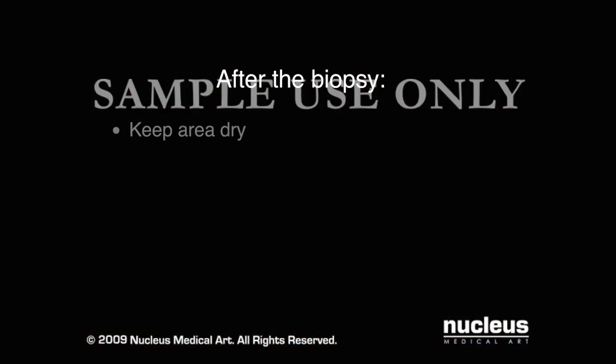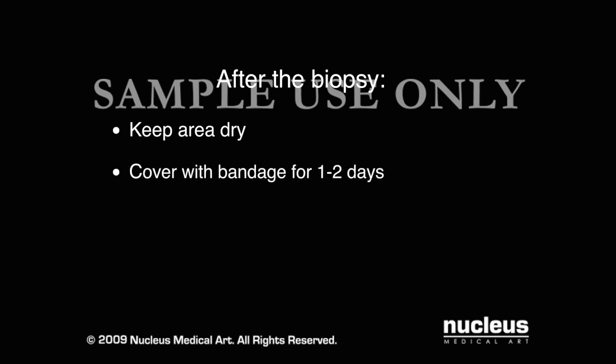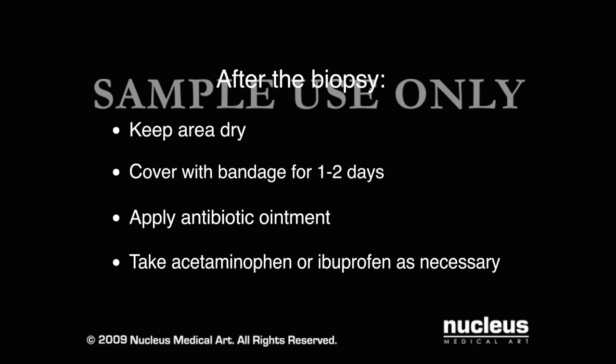After the biopsy, you will need to keep the area dry and cover it with a sterile bandage or gauze dressing for one to two days. Antibiotic ointment should be applied until it is completely healed. Acetaminophen or ibuprofen can be taken for any discomfort at the biopsy site.